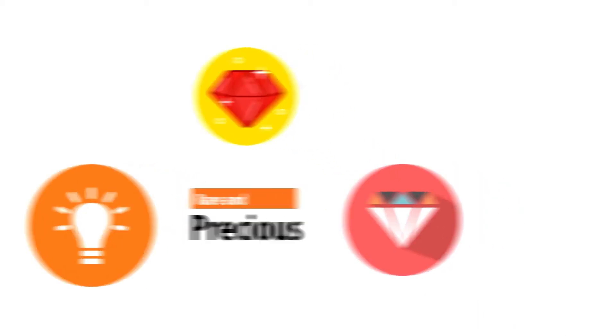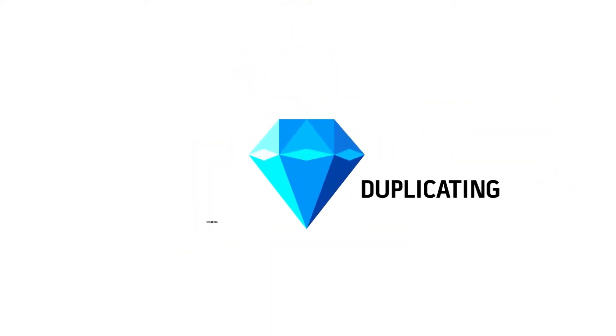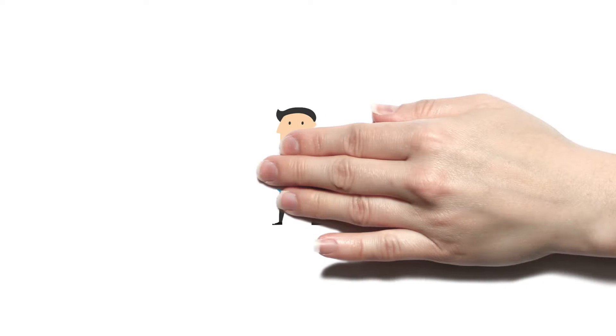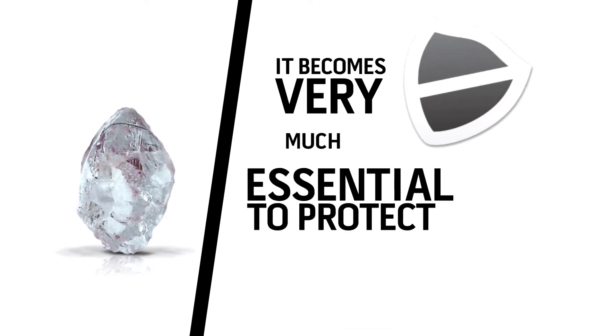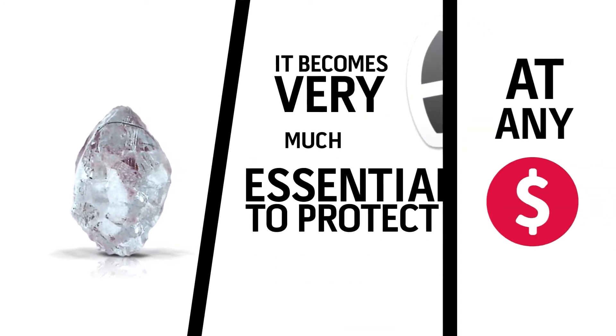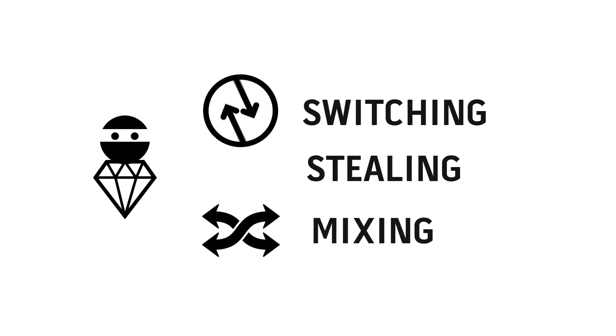We all know that diamonds are rare and precious, and the same fact makes them very lucrative for malpractices like diamond switching, stealing, and duplicating. When a diamond processor transforms a raw diamond into an expensive polished diamond, it becomes very much essential to protect it at any cost, especially against switching, stealing, and mixing of these precious diamonds.